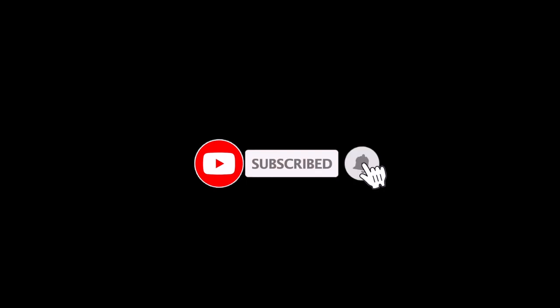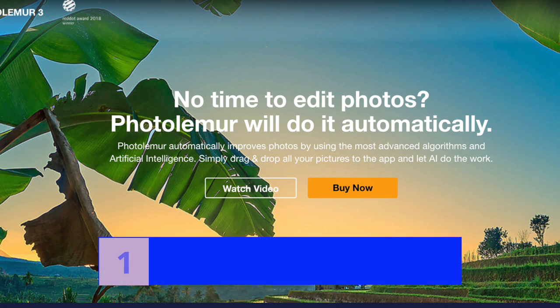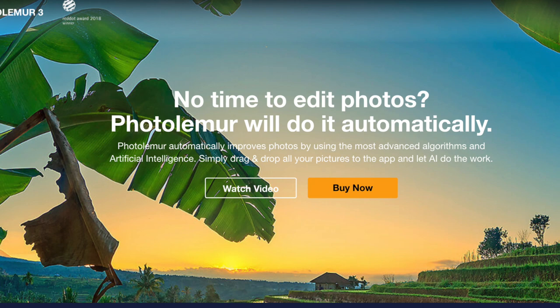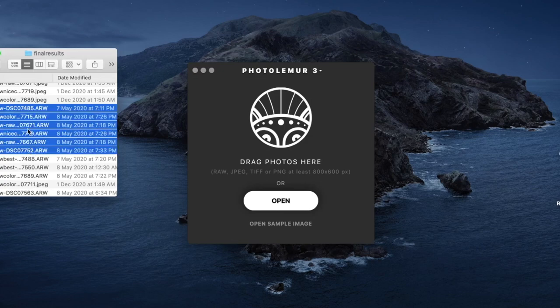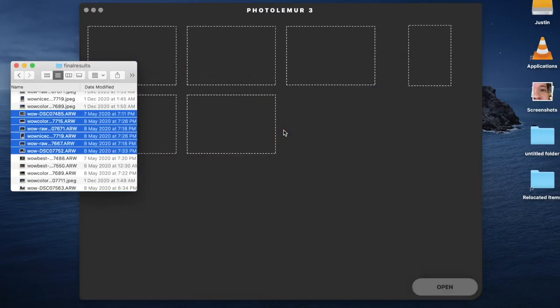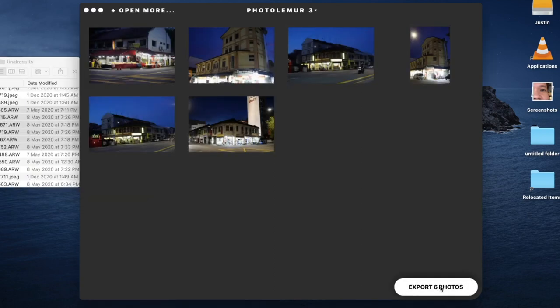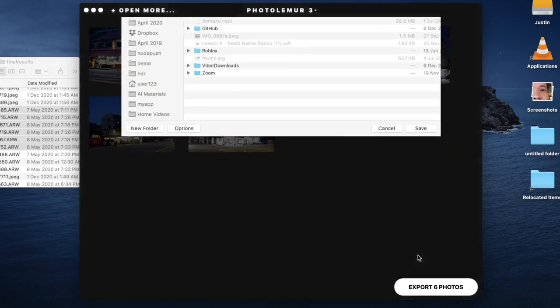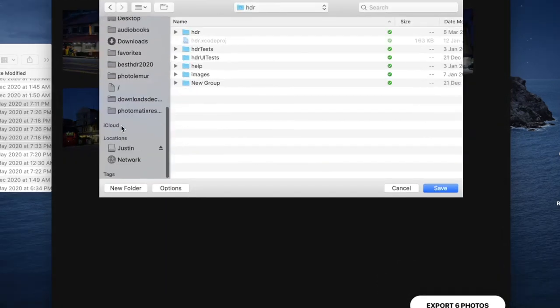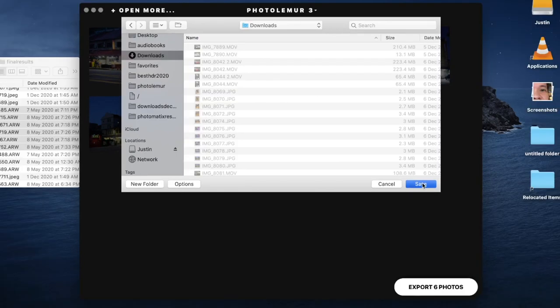But before we begin, don't forget to subscribe to the channel to help me make more videos. So let me start with the four best features of PhotoLemur. Number one is the simple and elegant interface. Using PhotoLemur is probably the simplest experience in any photo app — perhaps too simple for some people. To use it, simply drag all your photos to the dialog, click Export, click Disk, select the folder, and click Save. That's it.